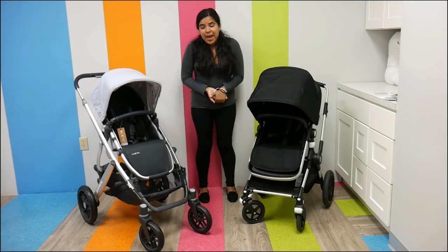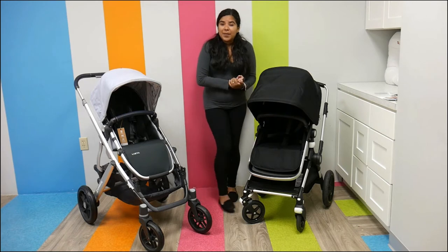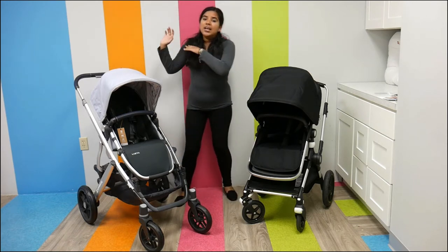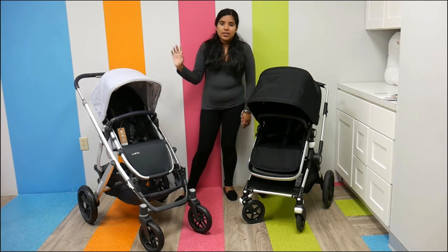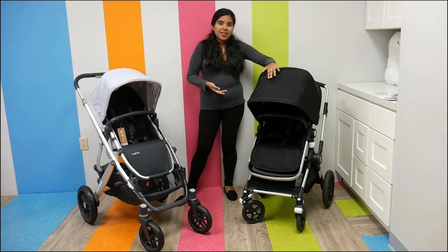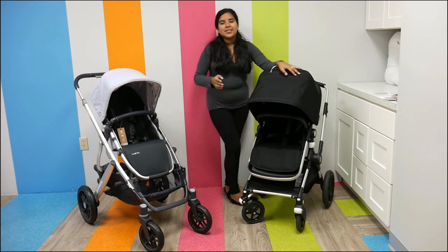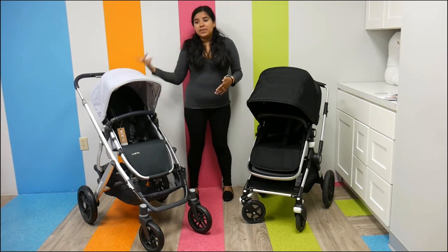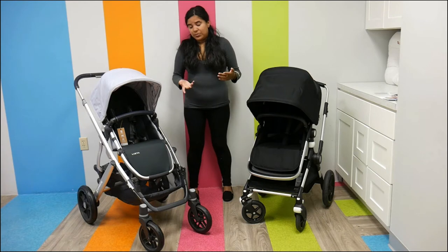Straight off the bat, they have different weight capacities. The UPPAbaby Vista has a weight of 26.3 pounds — it's a convertible stroller so it's a little bit heavier. The Bugaboo Lynx has a weight of 20.7 pounds, so it's obviously lighter. The Bugaboo Lynx is a single stroller designed to have one child, while the UPPAbaby Vista is designed to carry multiple children.